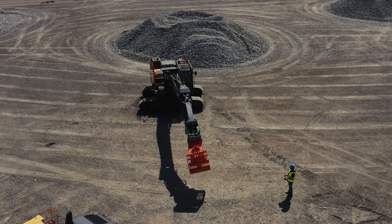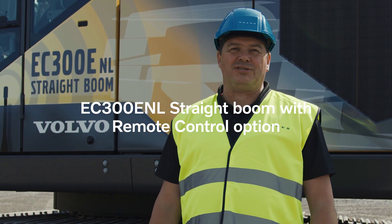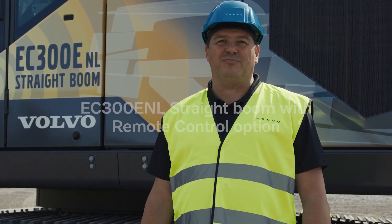Hello, my name is Martijn Donkersloot. Welcome to this introduction for the EC300 ENL straight boom demolition machine.